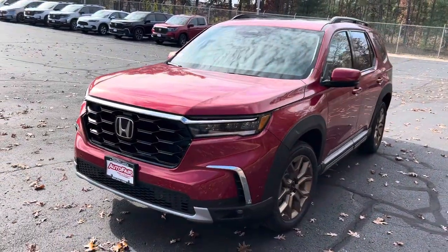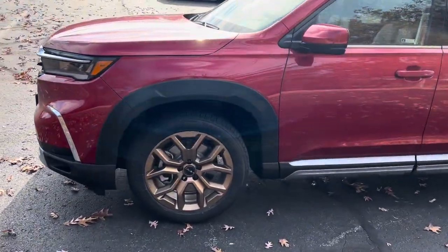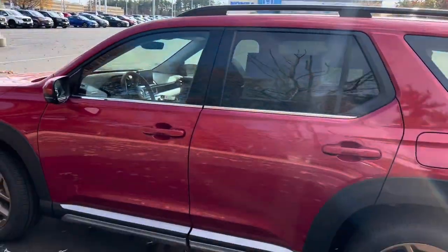We'll start here in the front. This does have the full suite of Honda Sensing Safety Features. It has the HPD package, so it has those 20-inch bronze wheels down there on the bottom. Roof rails on the top, and a power moving roof on the top as well.